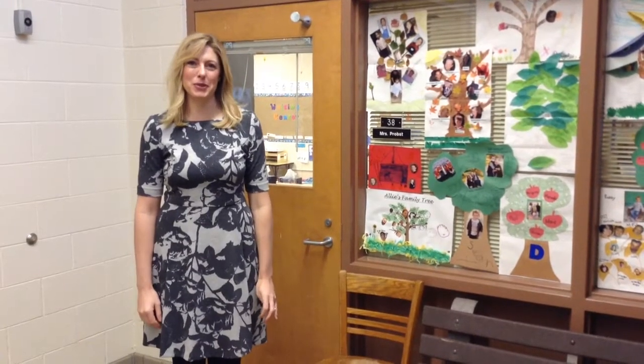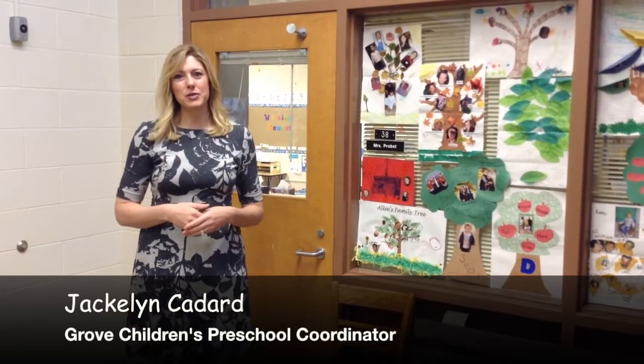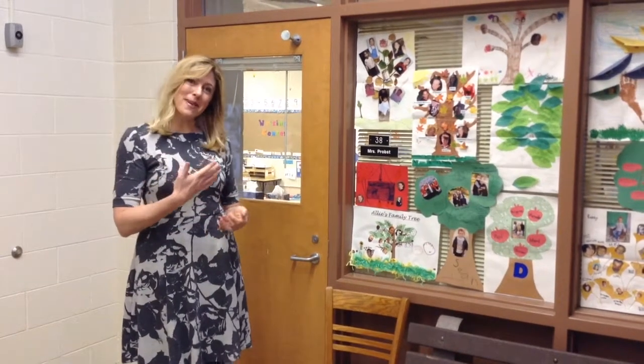Hello and welcome to Grow Children's FreeSchool here in District 58. Thank you for your interest in our dynamic state-recognized program. I am Jacqueline Kennard, the Grow Children's Free School Coordinator. Today we will provide you with a brief virtual tour highlighting our preschool curriculum as well as what a typical day looks like here in Grow Children's FreeSchool. Thank you for joining us and let's take a step in.